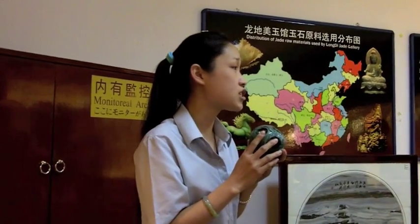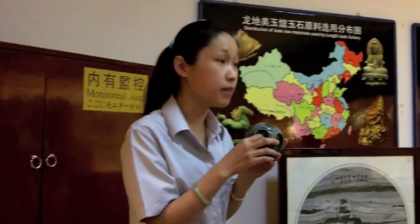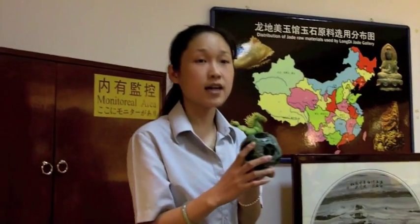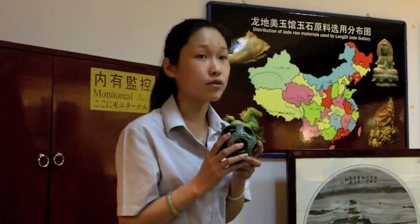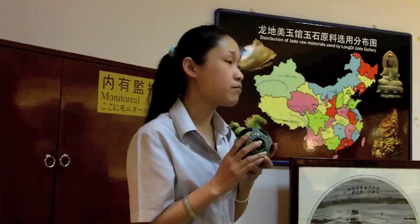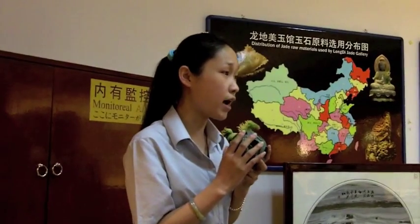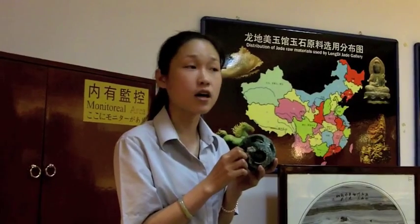Each layer represents one generation — parents, children, grandchildren — everybody enjoying the big family together. The surface design is a dragon and phoenix, which in ancient times symbolized the emperor and empress, but now symbolizes a couple who love each other. It means a parent protecting the whole family. Nobody can take one layer out, meaning nobody can separate or break your family.